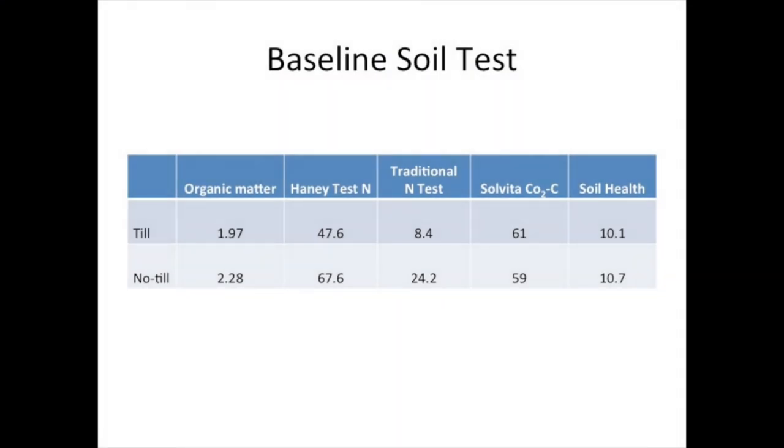Currently, for the last year, we've been taking some baseline information so we'll know where we're starting. One of the things we did is go out and do soil tests. Looking at the average of those no-till and till paddocks, we're measuring organic matter, the Haney soil test nitrogen, a traditional nitrogen test, the carbon burst, and a soil health reading. What's interesting is you can see a little bit of difference in organic matter between the till and no-till areas, which relates to nitrogen availability. Carbon content is fairly good — I was relatively pleased and somewhat surprised it is that high. And we have a base soil health measurement score that we're going to be monitoring over time, at least once or twice per year.